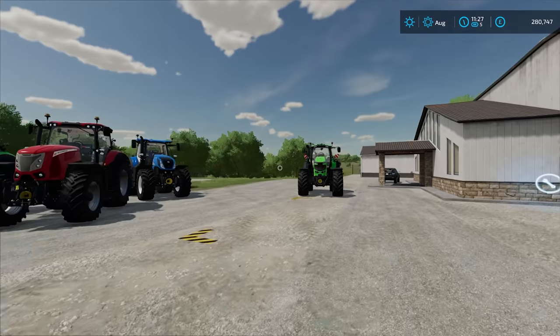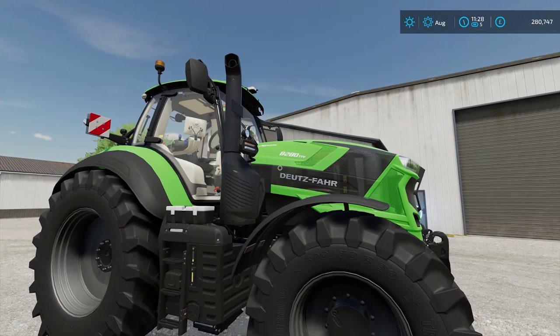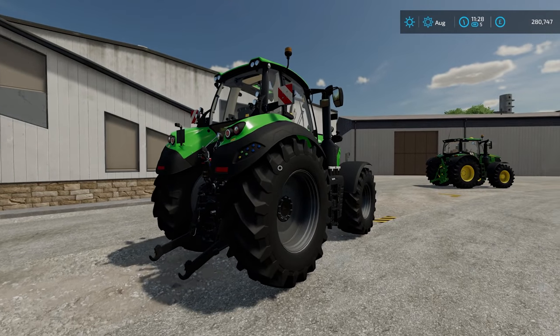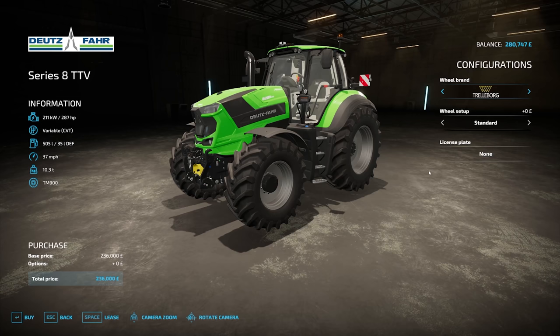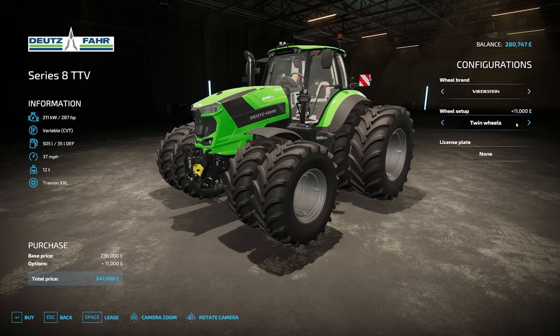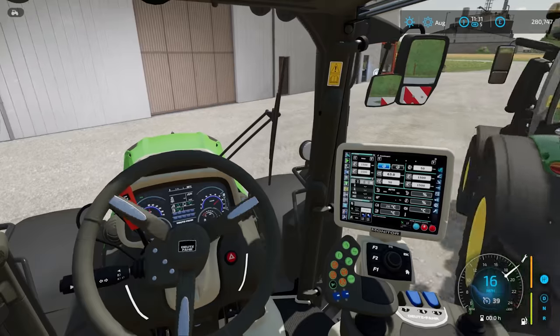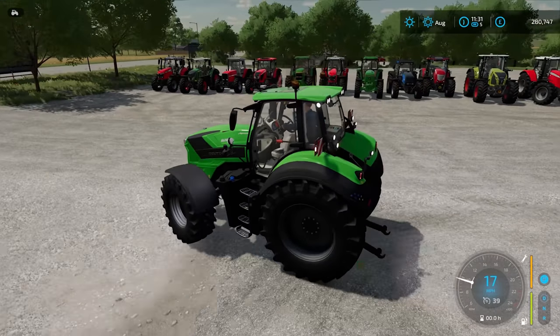And finally we have the Deutz-Fahr — The Beast — the 8280 TTV Agrotron. That is big, and it's still classed as a medium tractor. Prices start at £236,000. You can change the wheel brand and the wheel setup. It is a 287 horsepower tractor. Put all the lights on, put the beacons on, and again we have the strobe lights.